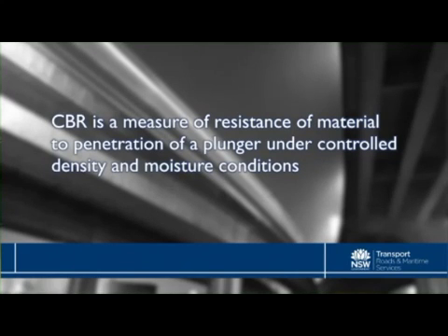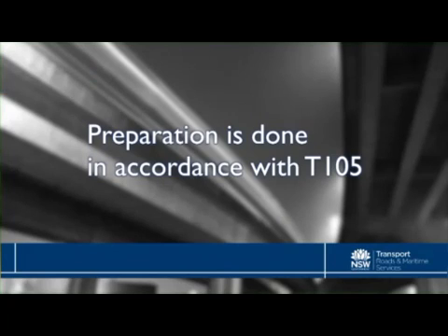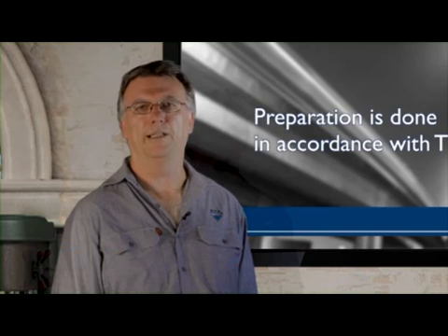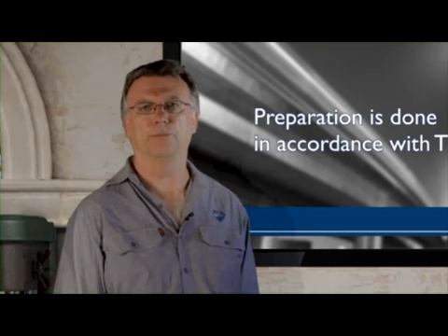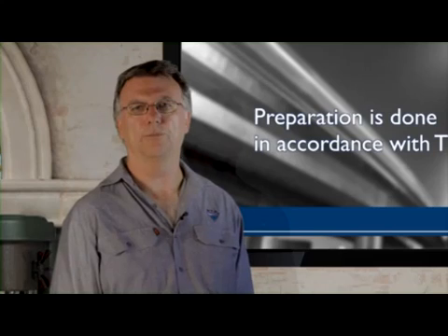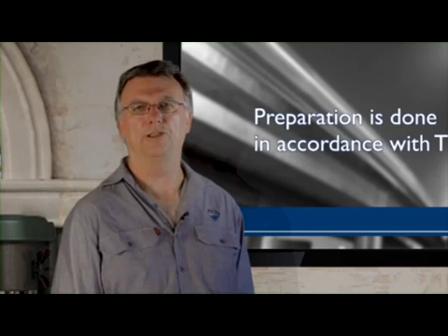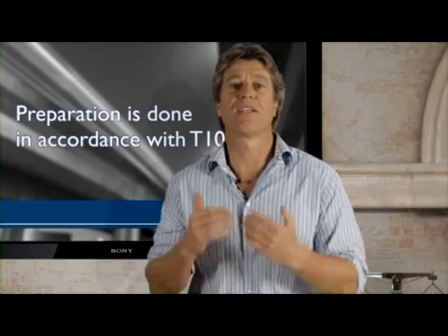Let's get on to preparation. What do we need to do in particular for this test? Well, firstly, in terms of preparation, it all has to be done in accordance with T105. Beyond that, it's important to remember that it is not necessary or desirable to completely dry the sample. Material containing organic silts and gypsums can undergo drastic changes when dried to constant mass. We cover all the details of preparation to T105 requirements in another chapter.